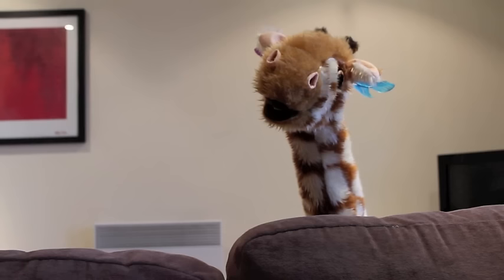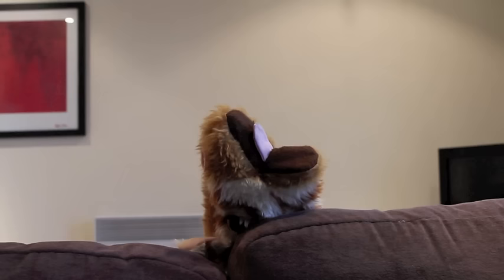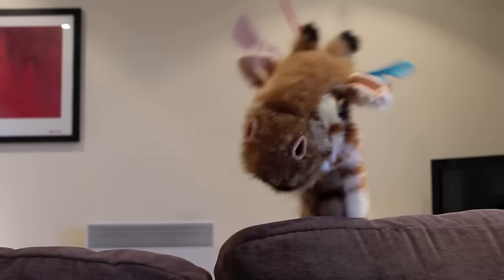Hi Geraldine! Welcome to the next video in your learning adventure. Geraldine, wake up! You always do this. You always fall asleep. And you know, asleep is a word that has our focus sound in.